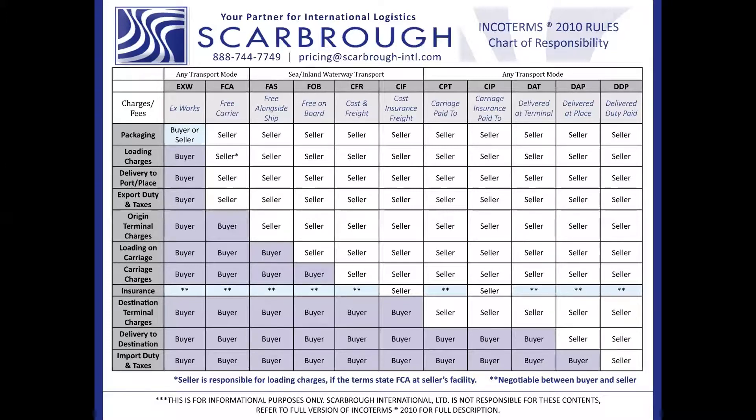Your first step is to obtain an ECCN number — the Export Control Classification Number — and that can be found on the Commerce Control List.